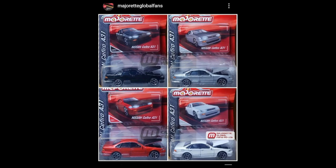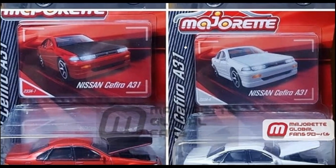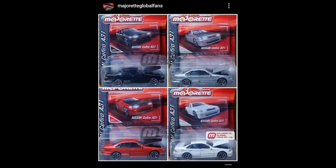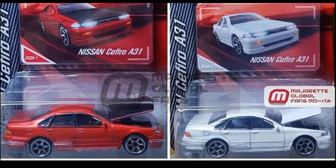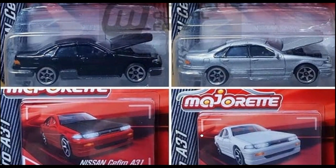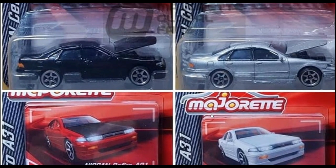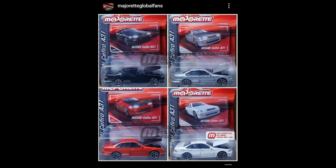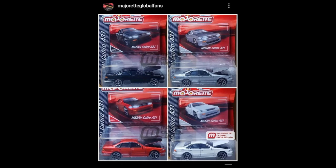From Majorette, they've released a Nissan Skyline and this time they've got a cleaner looking Nissan Skyline — more like street cars. In black, silver, red with black hood, and white — all with the same wheel set. This is an outstanding casting; I think this will be a hot item especially in Asia because the Nissan Skyline is a really popular car. Great job once again from Majorette.